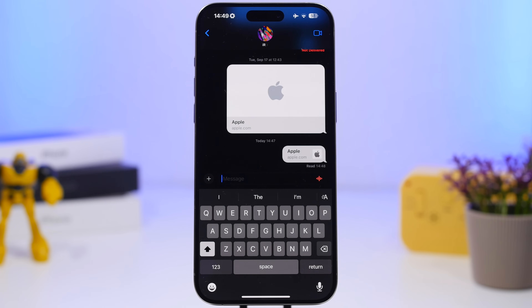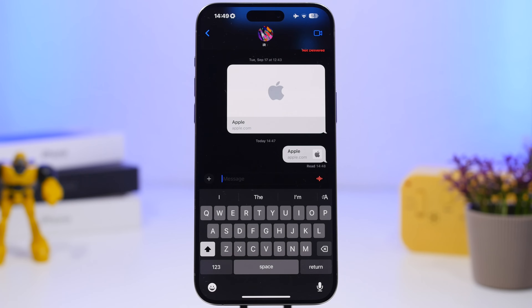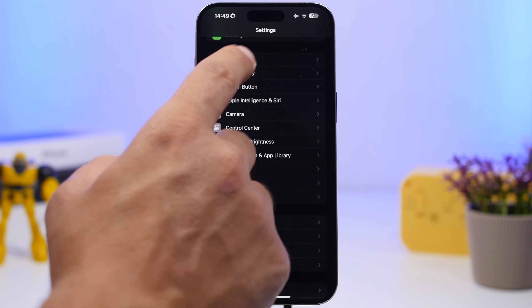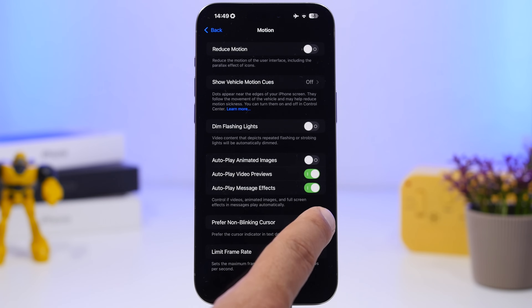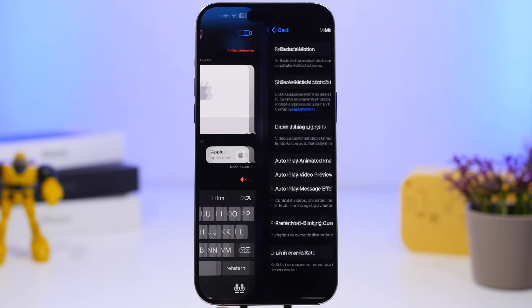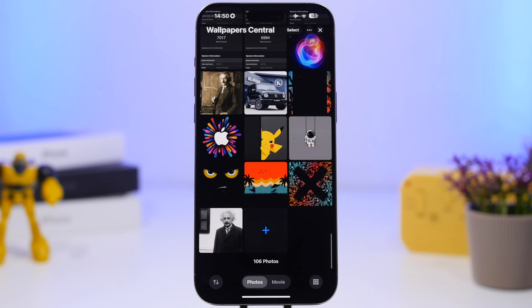Here's a pretty cool thing you can do with the cursor on iOS 18. You can see the blinking cursor right here — it will keep blinking unless you turn off a setting. Head to Accessibility, then go to Motion, and you will find Preferred Non-Blinking Cursor. If you enable that, the cursor will just stay solid blue and stop blinking. You can turn that on or off anytime by going to Motion under Accessibility settings.